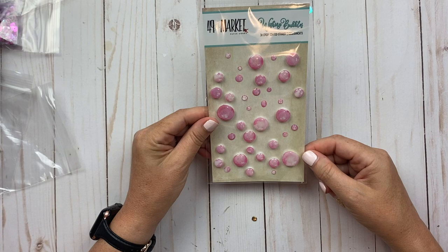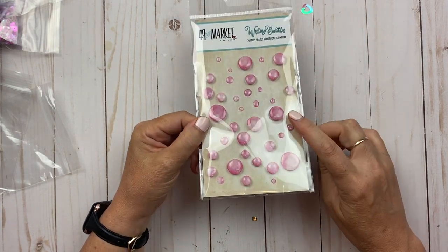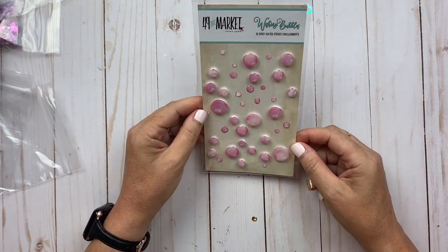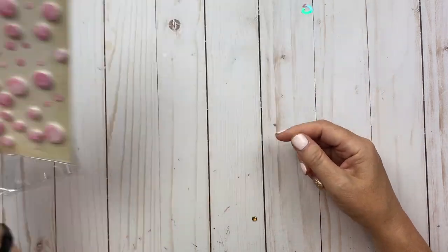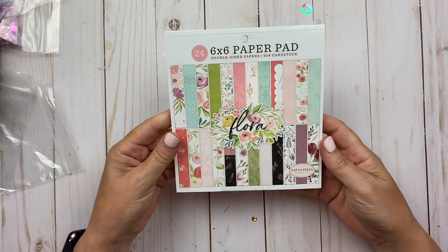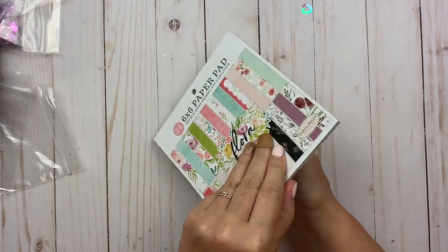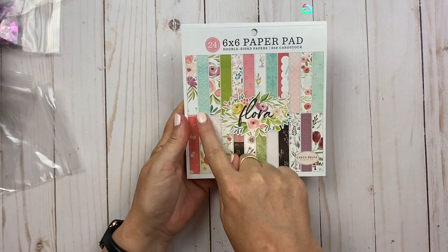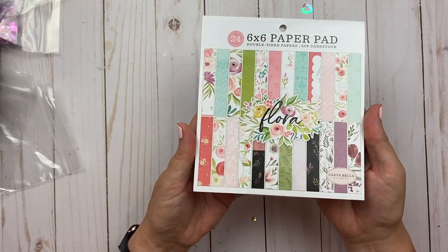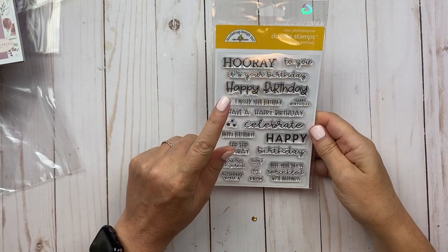Then I found these Wishing Bubbles — 38 epoxy-coated sticker embellishments that are dimensional, so they pop right out. They look like drops, like pink rain — so cute! I also got this paper pad. I just wanted to try a little floral with this Cartabella paper. I can't open it right now, but these are all the different designs on it — I thought it was adorable.